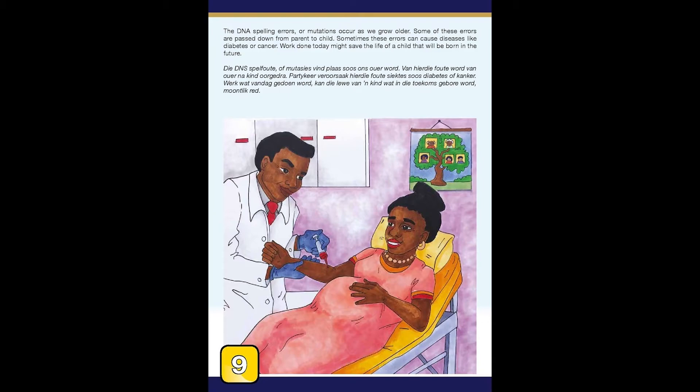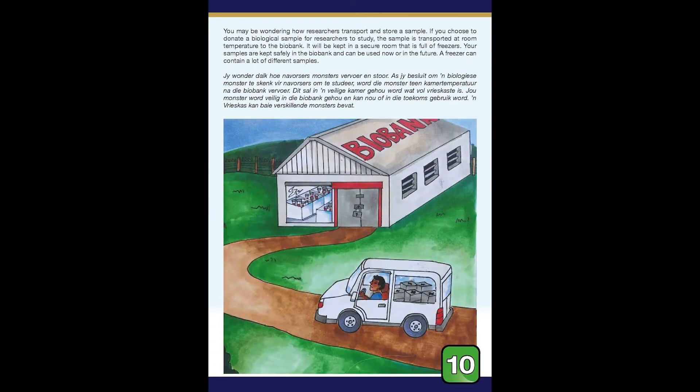Work done today might save the life of a child that will be born in the future. If you choose to donate a biological sample for researchers to study, the sample is transported at room temperature to a biobank, where it will be kept in a secure room that is full of freezers. Your samples are kept safely in the biobank and can be used now or in the future.